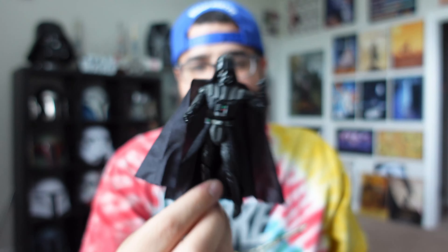This thing is awesome. We're going to get him onto the rotating display stand and get him into a couple of different poses.